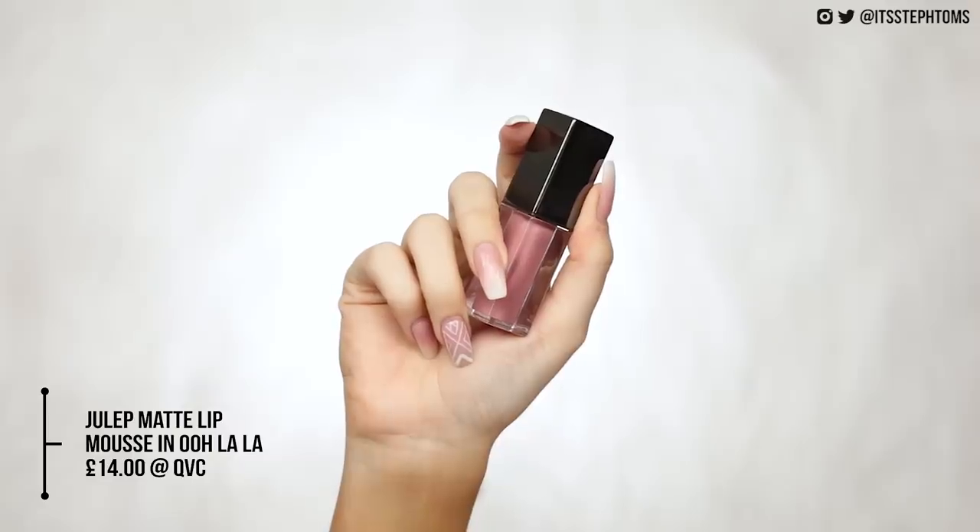So next we move on to lips. I have the Julep Whipped Matte Lip Mousse in the shade Ooh La La — it's like a nudie pink. It's got a little hourglass doe foot and as you can see it's very very pigmented and opaque. That feels really, really nice on my lips — it feels really comfortable and is quite easy to line my lips with. I love that. I wouldn't say it's anything like a soft matte lip cream, which is what I thought it was going to be like — soft matte lip creams are a lot more matte. This is definitely more of a satin cream finish, but I love it. I'm obsessed with that.